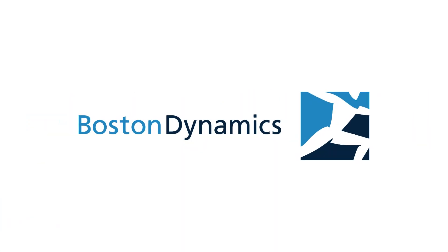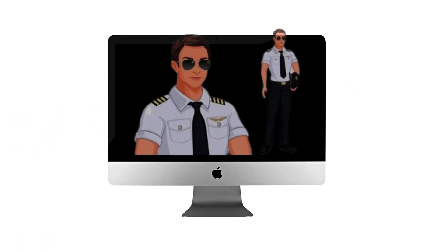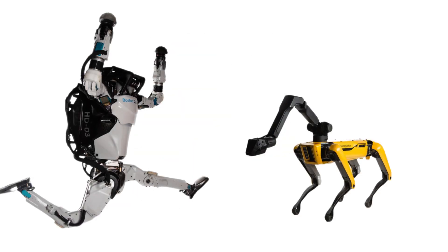Boston Dynamics was founded in 1992. The company started off by creating realistic 3D computer simulations for aircraft launch operations for the Navy, but not long after, they started making physical robots.